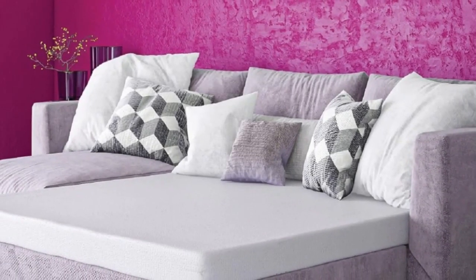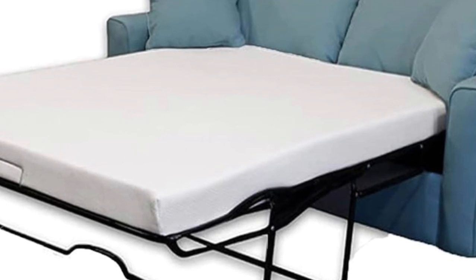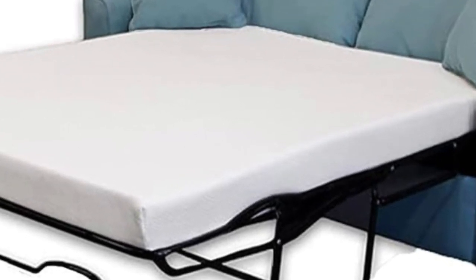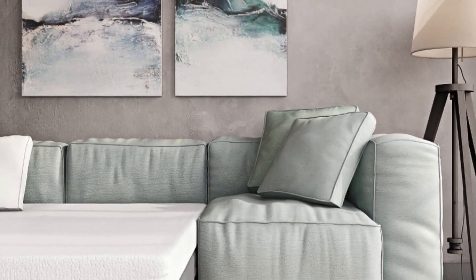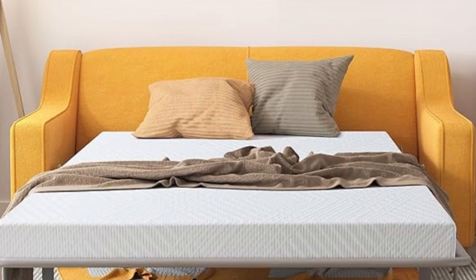Sofa beds not only add an aesthetic value to our home, but also offer great practicality. They can be used for seating, sleeping, and storing things. A comfy sofa bed blends in nicely into a living room and allows your guests to get a good night's sleep.